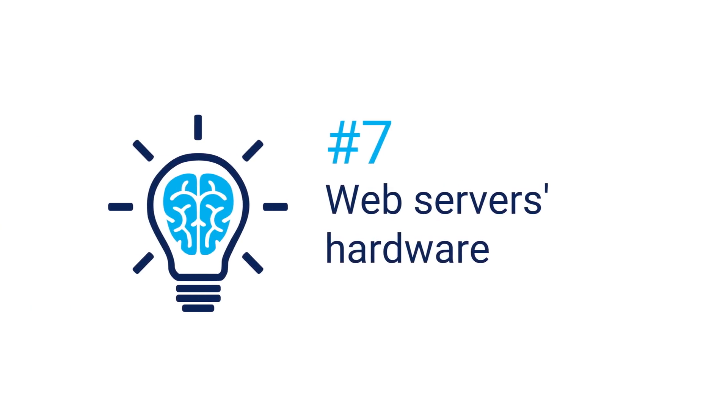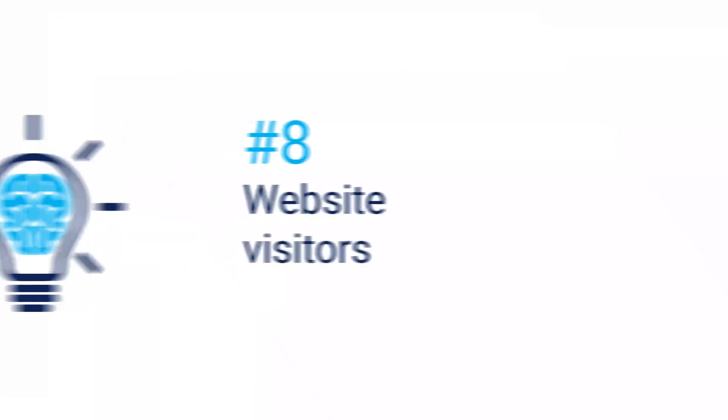Your web server's hardware. Just like for any server in your environment, you need to keep an eye on your web server's free disk space, CPU usage, and memory usage. Monitoring these aspects will ensure that you spot problems before they occur. It will also help you spot problems over a longer time period. For example, if you spot that your CPU utilization is higher over an extended period of time, it might be time to upgrade the hardware.